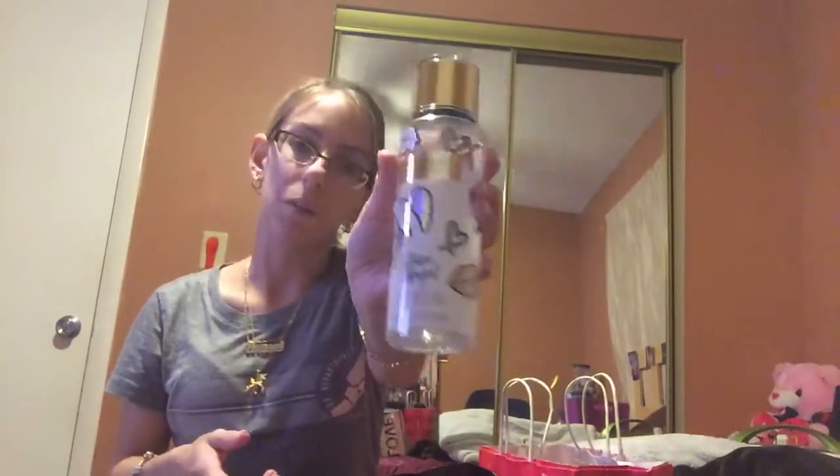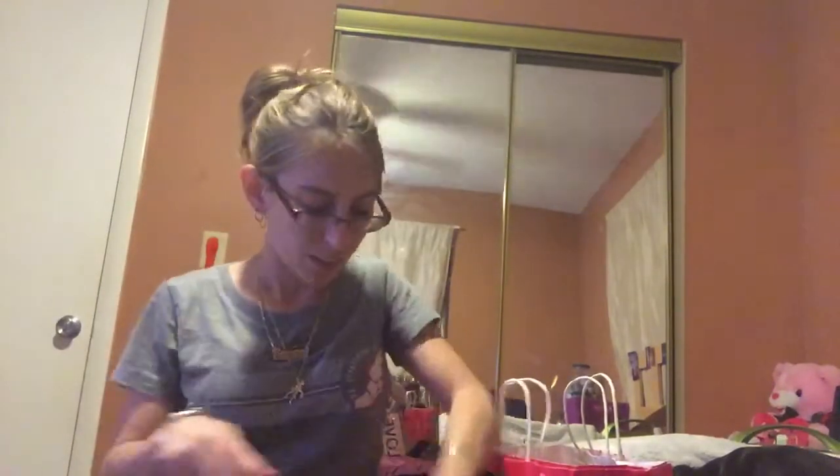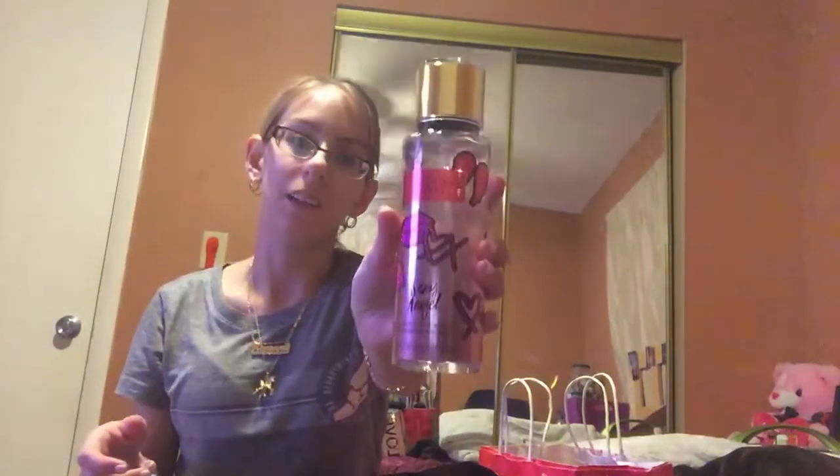Next, I got Glam Angel. This one smells really good but I can't quite describe the scent. And then I also got Sexy Angel, which smells really good. So, that's what I got from Victoria's Secret.